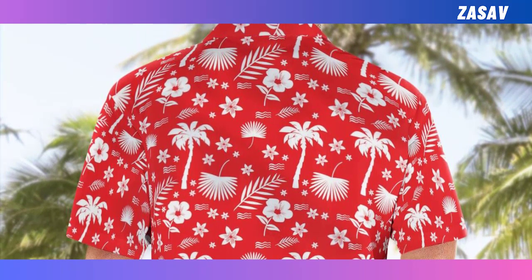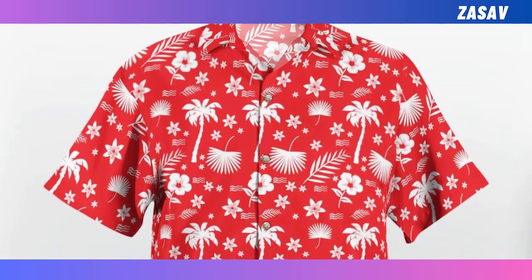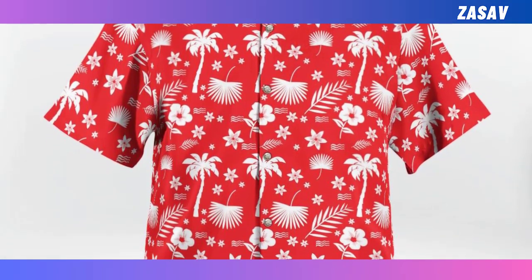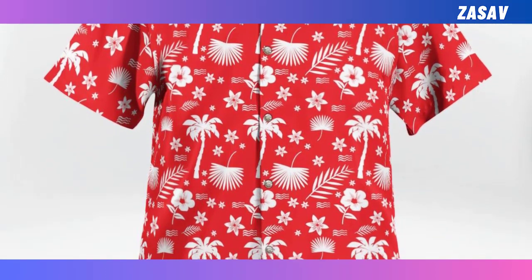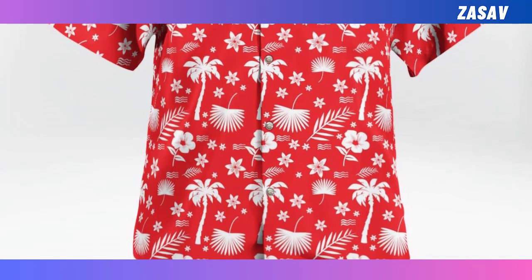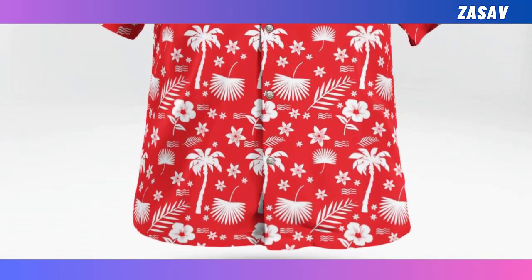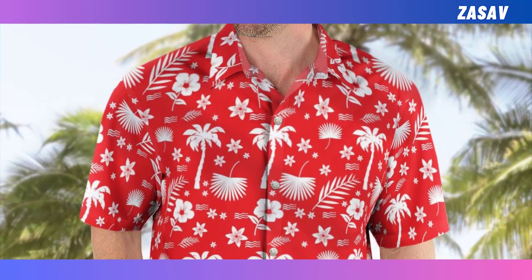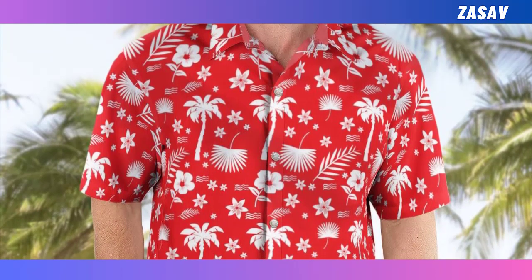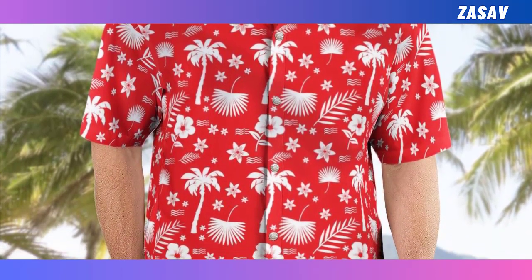Exceptional durability: the print will remain vibrant over time and won't easily wear down. This Hawaii shirt lasts wash after wash without becoming wrinkled or damaged. Short sleeves: this short sleeve design gives your arms optimal comfort and mobility, perfect for summertime. Note: all products are made to order with the highest available quality; rhinestones, beads, and other embellishments are not included. Disclaimer: due to the different monitor and light effects, the actual color and size of the item may vary slightly from the visual image.